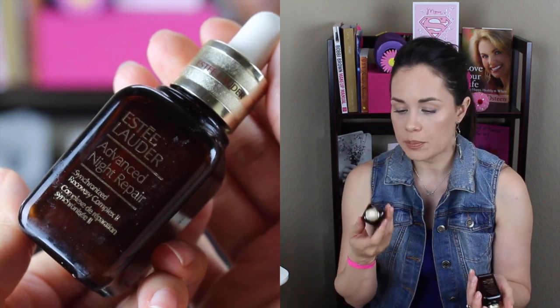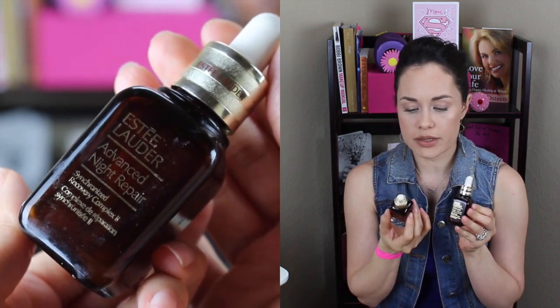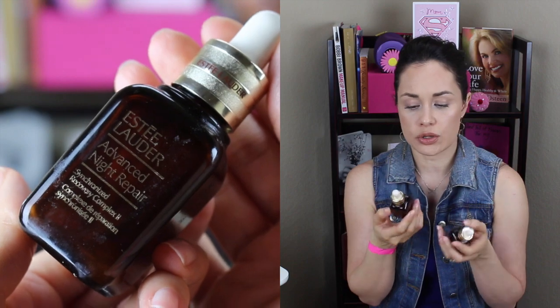I went through a couple of these Estee Lauder Advanced Night Repair one-ounce formulas. These start at $62 — they're expensive — but I definitely saw results. My skin looked more youthful and more plump because it's loaded with hyaluronic acid. I can't afford to go get it right now. They start at $62 for this and go up to $92 for the 1.7 ounce.